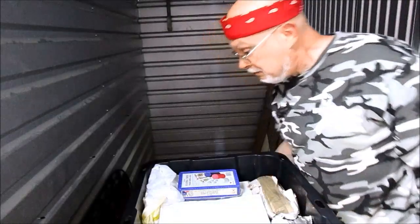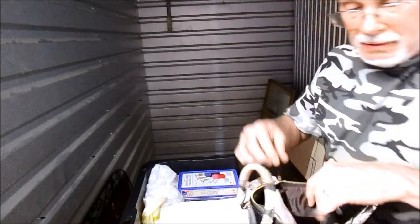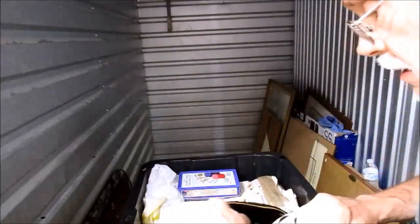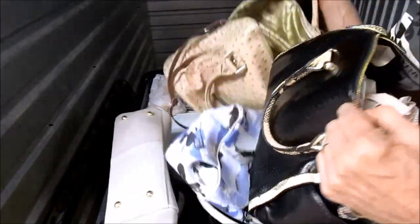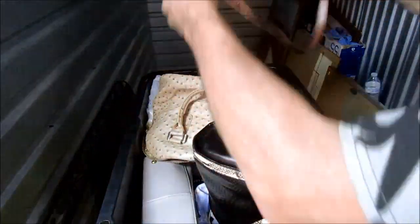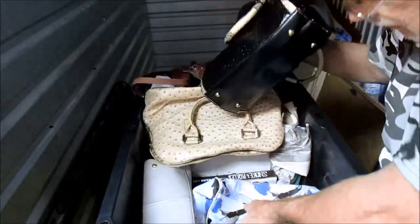All right, this one does not stink. Oh wow, look at that purse - it's a saddle bag, it's leather. That's cool. The purses - that's a Gucci, or is that a Guess? Guess, of course - 1981 vintage Guess.